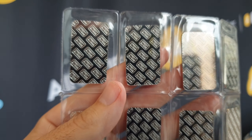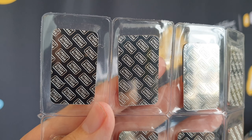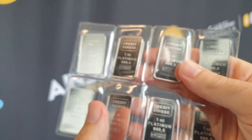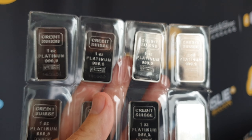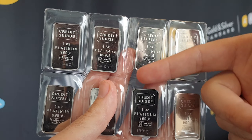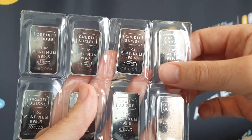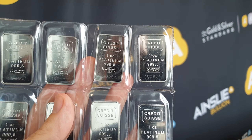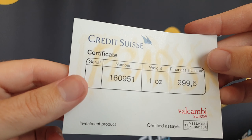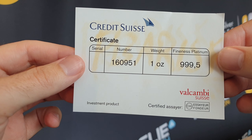Let's take a quick look at the other side. You have very simply a Credit Suisse logo all the way on the back in a diagonal pattern. Each individual bar — we sell them individually, you don't have to buy them in sheets, but if you do buy multiples they do come in sheets like this; if you just buy one we'll break that off. It comes in this special plastic packaging, and lastly each individual bar comes with a specific certificate of authenticity as well.